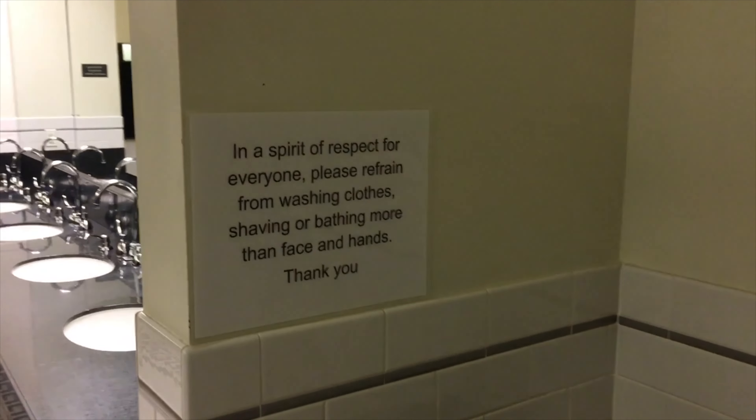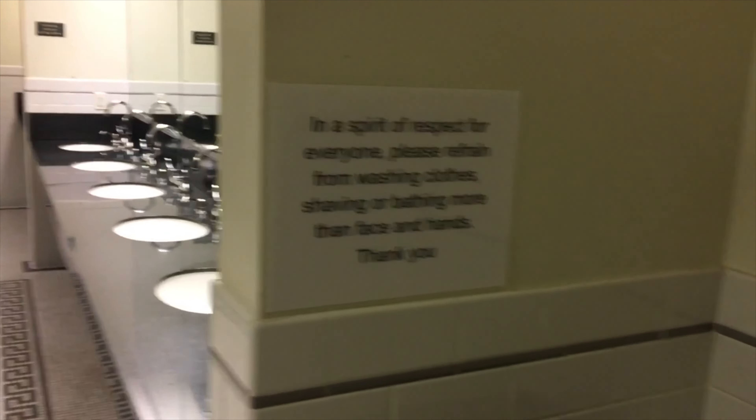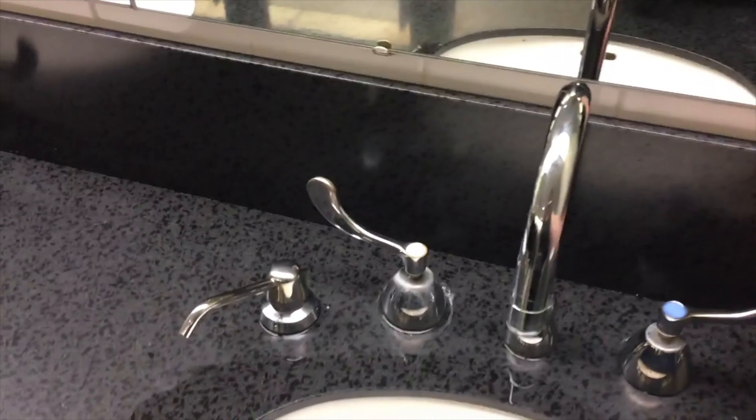You walk in and the first thing you see is this. This is when you know you're in a downtown public library restroom when you see signs like that. But you know what? It's actually pretty clean. We have this nice tile detail on the floor over here. Let's check out this water pressure.